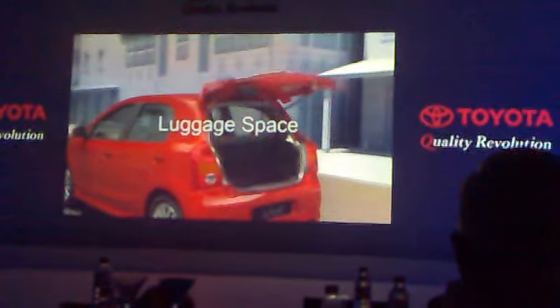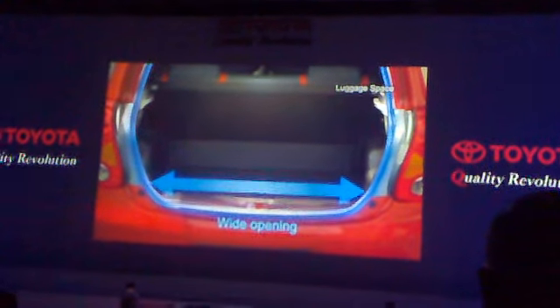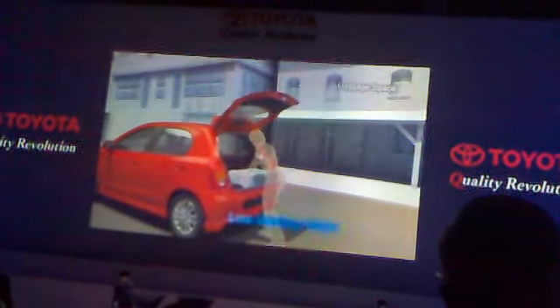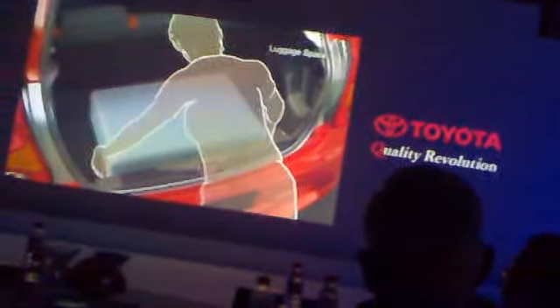The luggage space. The ETIOS Liva has space for lots of luggage. The wide opening, the wide luggage width, and the low loading height make for easy loading of inner luggage. The rear seat can also be folded to expand the luggage space.